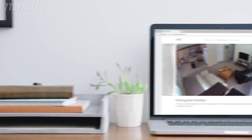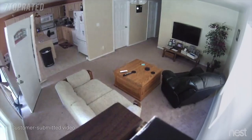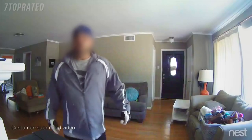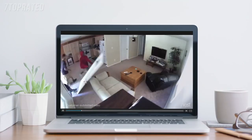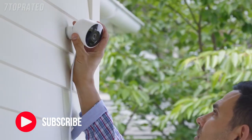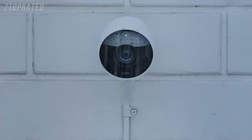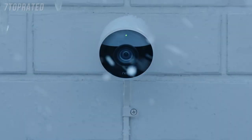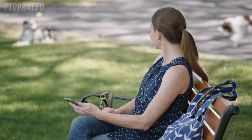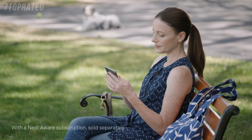For years, Nest Cam owners have been spotting burglars as they enter homes. But what if you could see someone coming before they broke in? Now there's Nest Cam Outdoor to help you look after home inside and out, 24/7. Rain or shine, Nest Cam Outdoor is weatherproof. It plugs in so it never runs out of batteries, and it sends an alert when something happens. It can even tell a person from a thing.